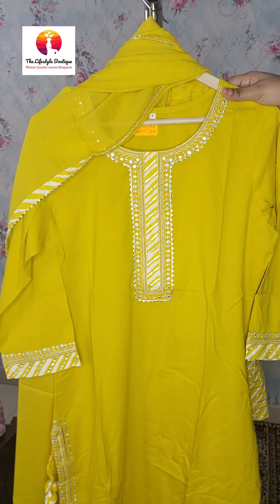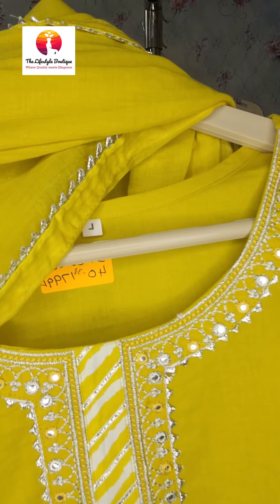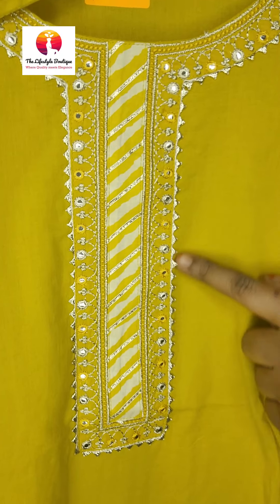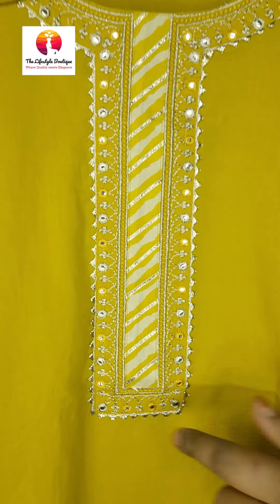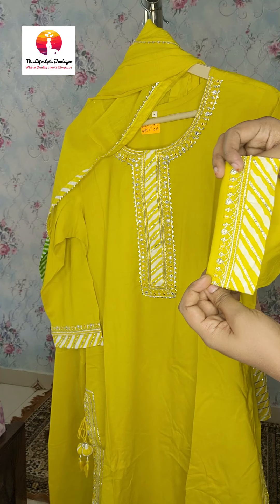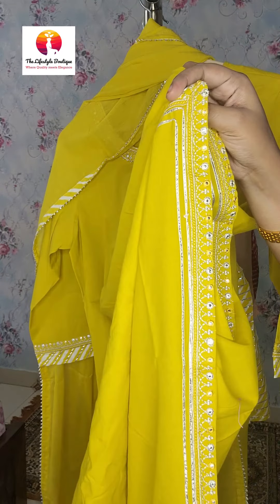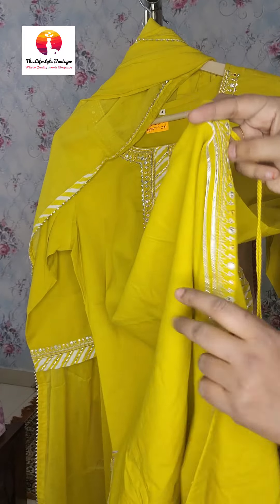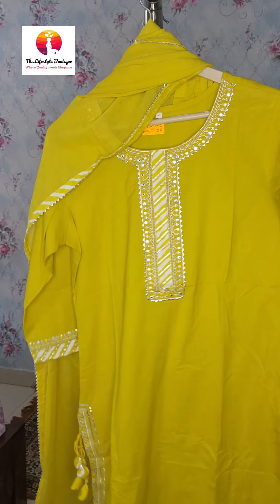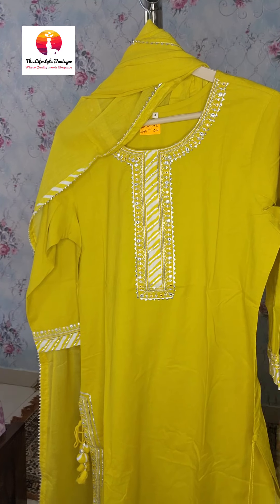The next dress is this beautiful piece paired with a skirt. It has embroidery on the neck and a patchwork with gotapatti, and there are also foil mirrors — the gotapatti is highlighted on the yoke part. The sleeves have patchwork with embroidery. There is also work on the slits and hem on both sides. It has tassels at the side. The color is actually a greenish yellow shade, which is looking very beautiful.